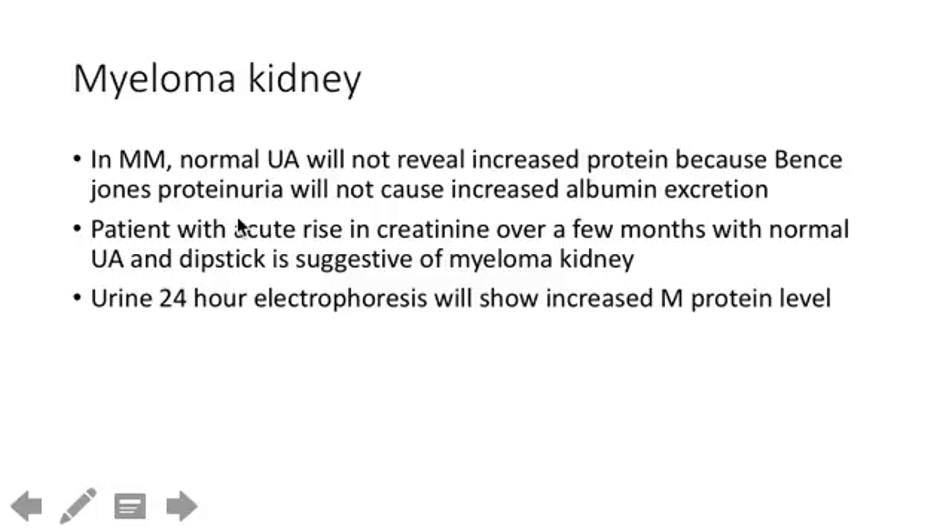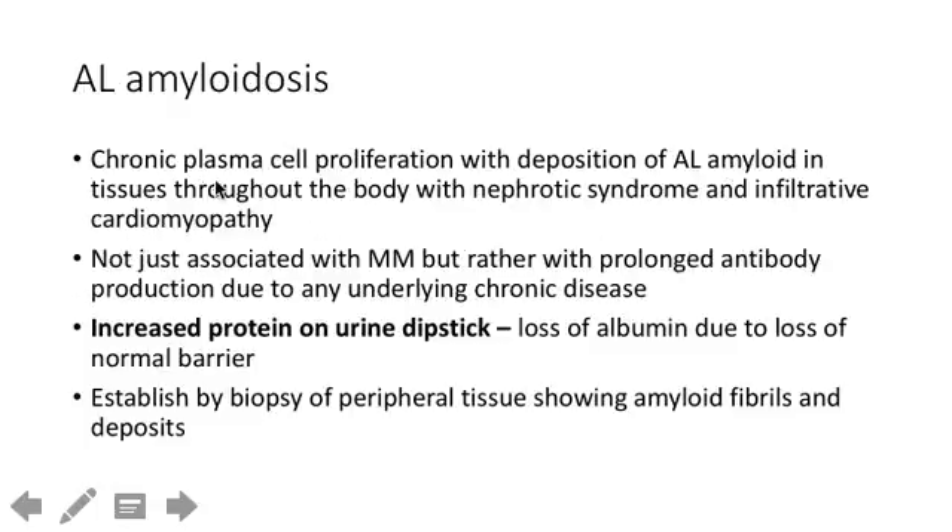Bence Jones proteinuria is what we call light chain excretion in the urine — just know that term. AL amyloidosis can cause nephrotic syndrome not just from multiple myeloma, but also from any chronic inflammatory condition with antibody production, like lupus. The key finding is increased protein on dipstick, and you'd need to biopsy peripheral tissue to confirm it. The presentation may also include constrictive heart disease from amyloid infiltration.